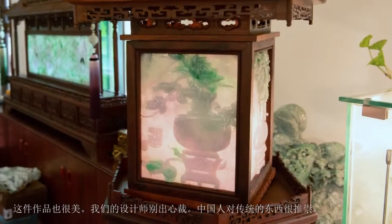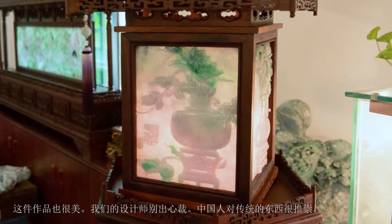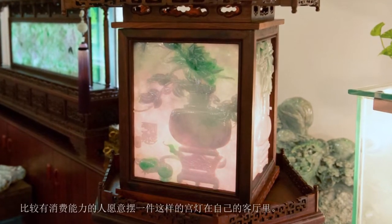A bangle made out of this material would be worth hundreds of thousands unless it's carved as a decorative object. We wanted to create a work with traditional themes, so we carved a suite of screens to match Chinese consumption customs. Our designer thought out of the box — Chinese people like traditional things. Wealthy people can place an ornament like this palace lantern in their living room, rotating it in the evening for guests to appreciate.